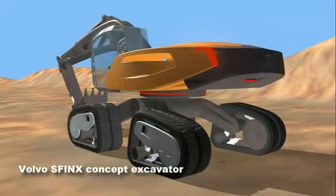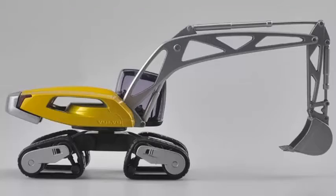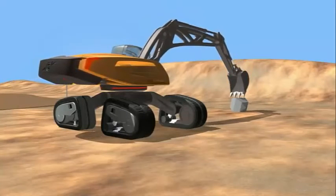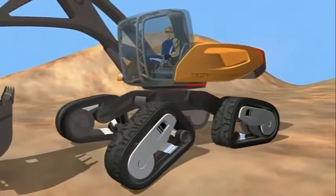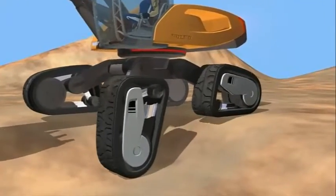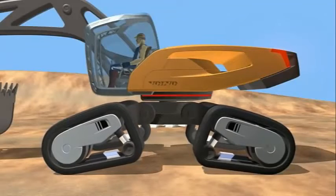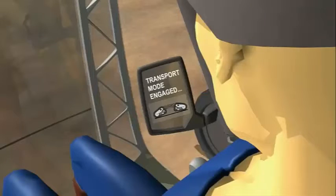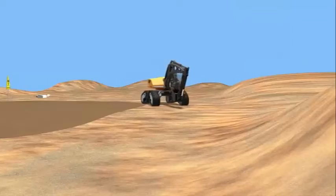Volvo Sphinx Concept Excavator. While showing up to work in a blue spandex suit doesn't qualify as proper PPE, the Volvo CE Sphinx Concept Excavator does get some things right. Four tracks achieve a much higher contact area with the ground on rough terrain. Each track has a separate wheel motor which can brake, accelerate, and even turn, in a virtual environment that looks more like Mars than a jobsite.